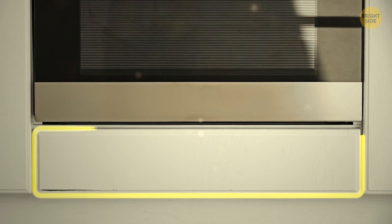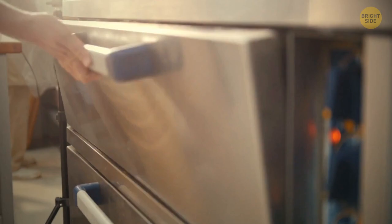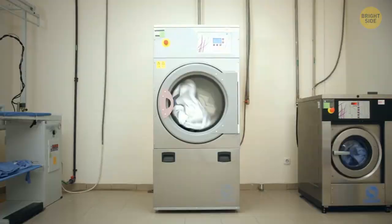Remember the drawer at the bottom of your oven? Maybe you've been ignoring it all along, or using it to store pots and pans. Even though it can serve this function, that's not the only thing it's there for. The best way to use the bottom drawer is to keep your meal heated while you're waiting to serve it. Genius, right?